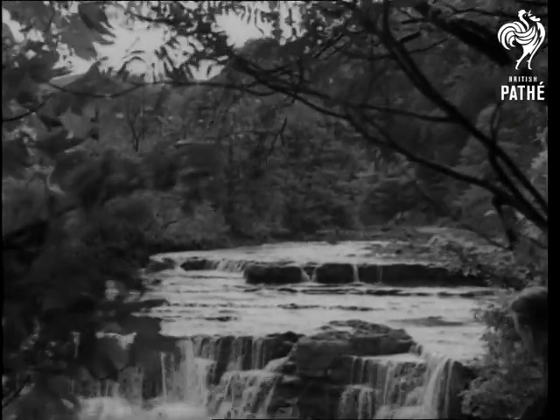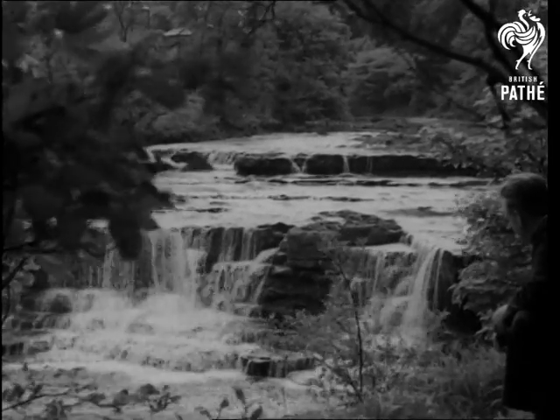And at Wensleydale it seems to pause literally for reflection. Further downstream at Hayesgarth, it breaks up into a hundred tinkling waterfalls — the river's playground.